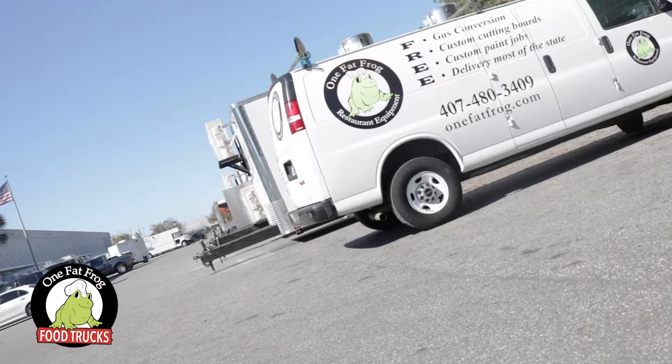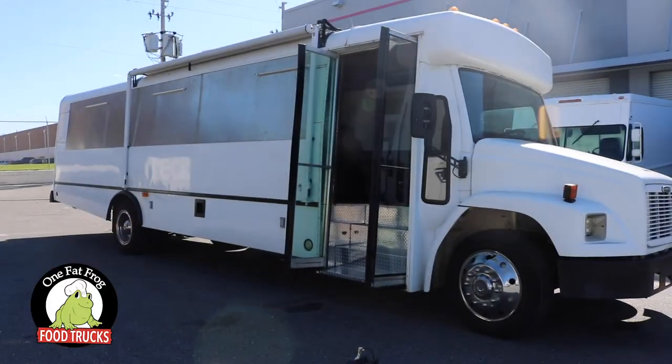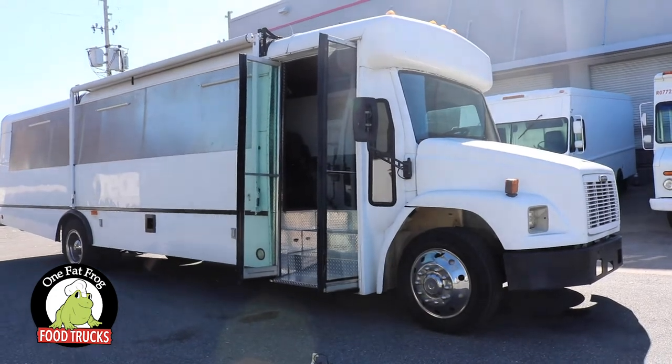I couldn't have done it without One Fat Frog, because these guys were amazing through the whole process — the design, and Mario was great. They got everything together for me. This is actually my third shop that my bus has been to within three years, and they did the job within a month or two.